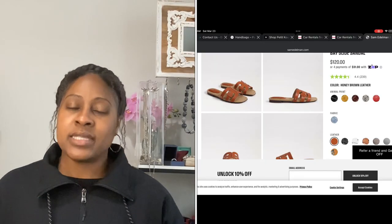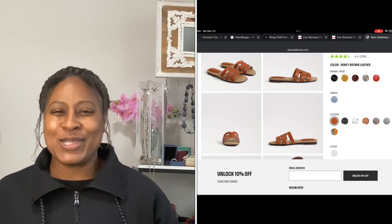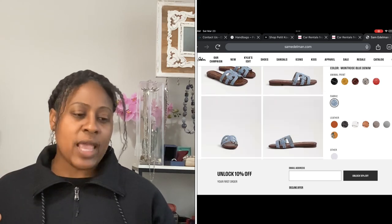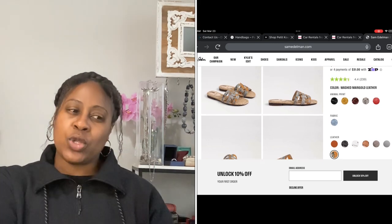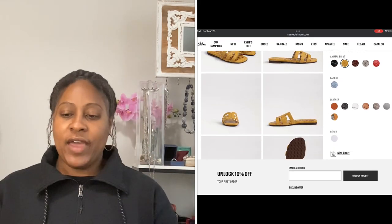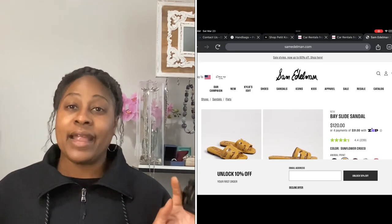Sam Edelman also has a shoe more similar to the Tory Burch Miller — the Bay Slide, which runs at $120. I'd say the Irena sandal is closer to the Hermès Oran style, and the Bay Slide is closer to the Miller style. They're very similar in a lot of ways. Now, the Irena sandals are $130.